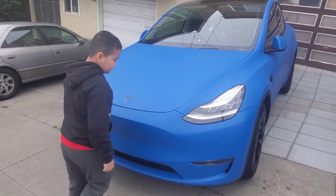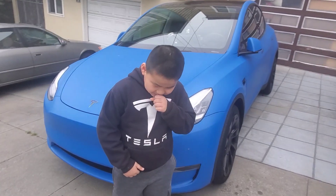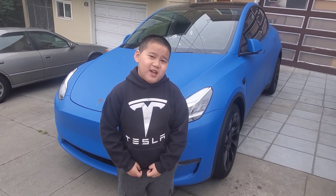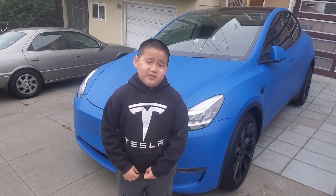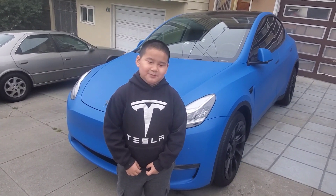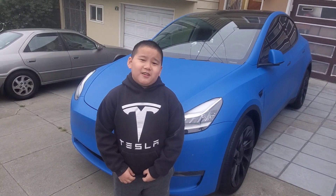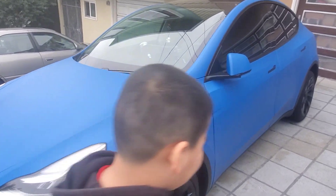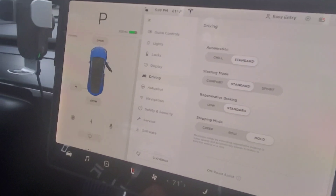Our Tesla Model Y — Aiden's going to tell you the news. So this is the news: the standard Model Y is 0 to 60 at 4.8 seconds. With the acceleration boost upgrade, it's 0 to 60 at 4.3 seconds. Here's our Tesla Model Y, and you're going to see what the difference is.